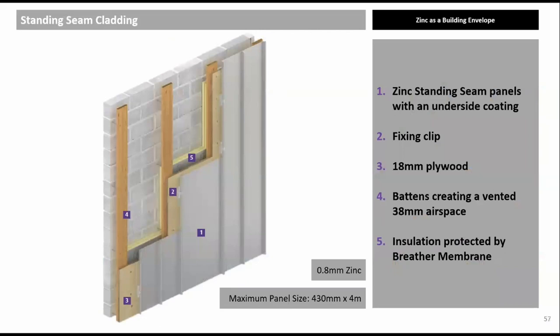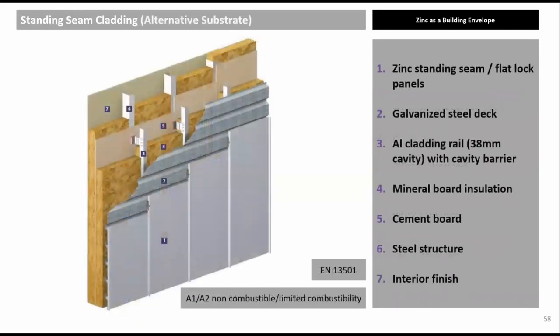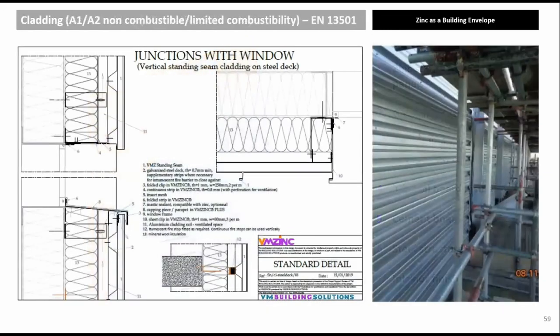Warm wall construction is possible, but most clients and organisations such as NHBC prefer vented cold wall construction. Natural zinc, engraved zinc, and pre-weathered zinc are all A1 non-combustible following EN 13501. Applying a coating — as with pigmented zinc — or to the underside moves the zinc to A2 classification, still allowing use on all buildings above 18 metres. For A1/A2 requirements, timber support can be replaced with a 0.7 mm galvanized steel deck. Fire barriers must be used in accordance with approved document B.